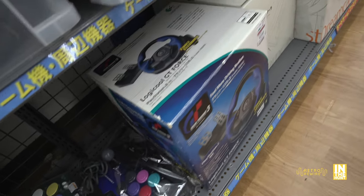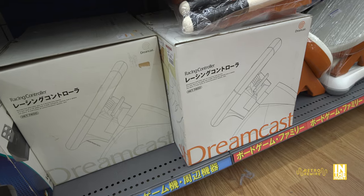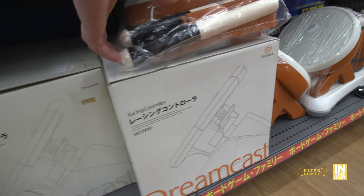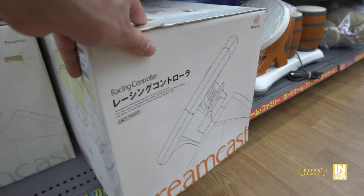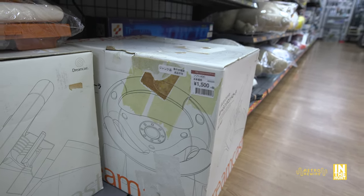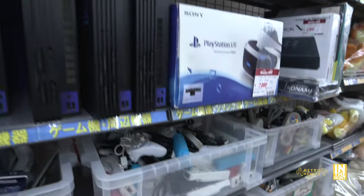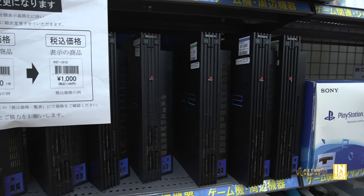Let's take a closer look at these racing wheels for the Sega Dreamcast, going for roughly $15 — not a bad price. The box isn't really sun-faded but does have some tape on it. They're likely untested, but my gut says these things work and I kind of regret not picking one up. Above that we have quite a few PS2 Fats.